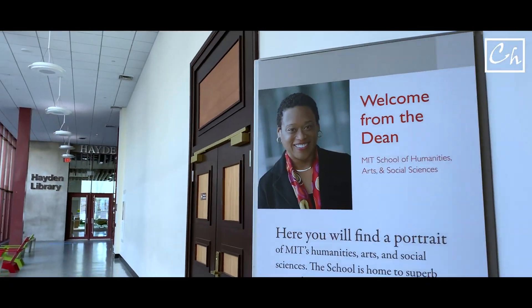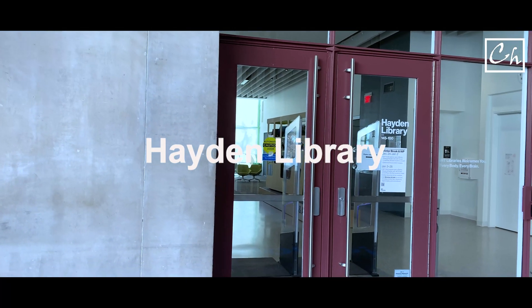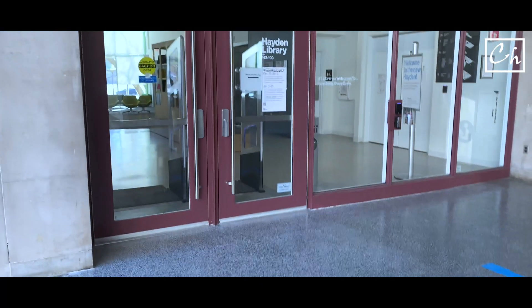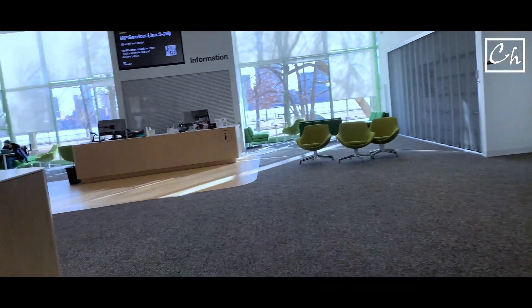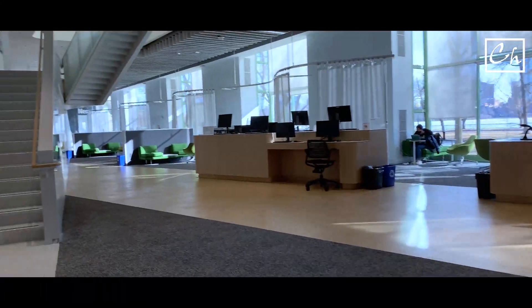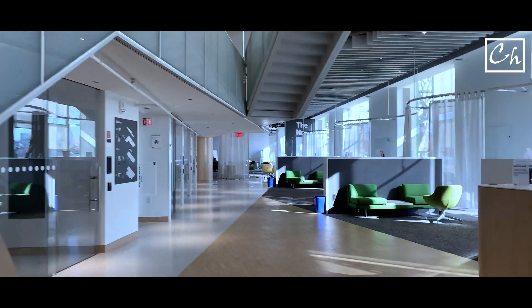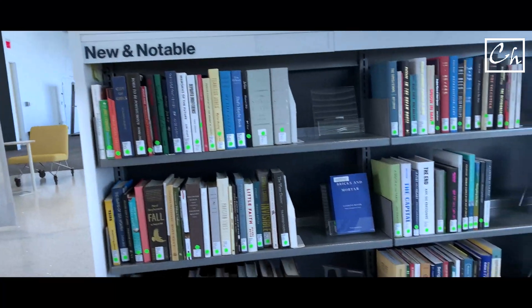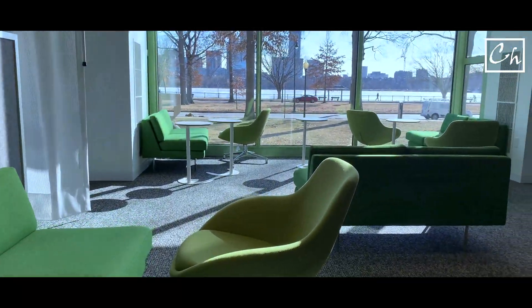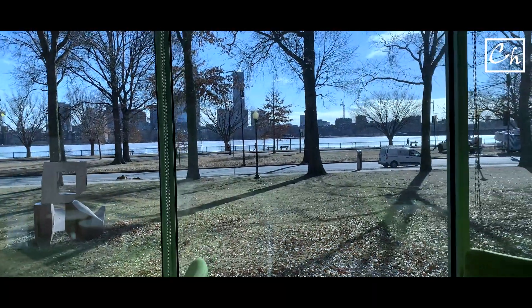So we are entering the Hayden Library. This is Hayden Library — let's go there. Usually this place is really crowded, but this is the weekend and also COVID restrictions are in place, so not many people around here. This library has recently been renovated, so it looks really fresh and beautiful. Looks like people are working here. This is the new and notable section. This library has big windows and you can see the Charles River, people running on Memorial Drive, and the beautiful Boston skyline.